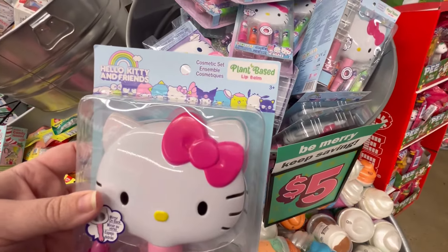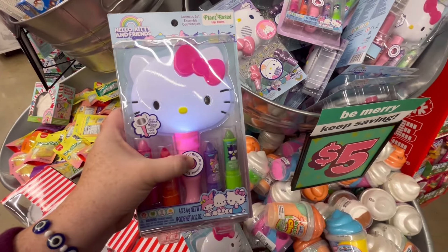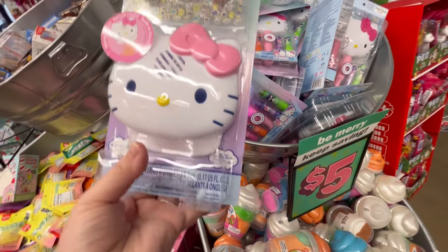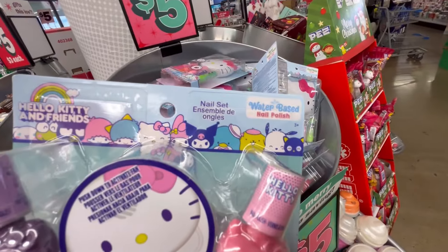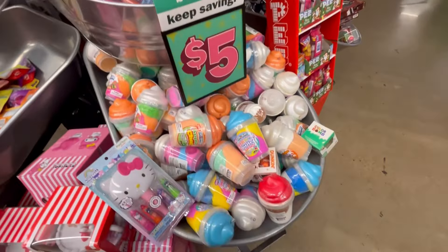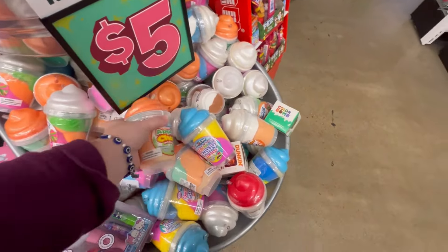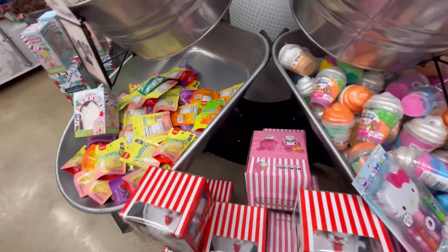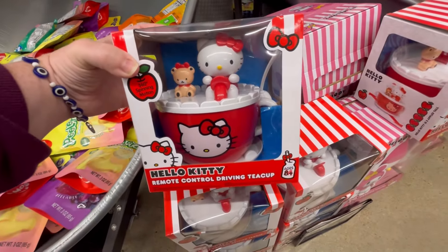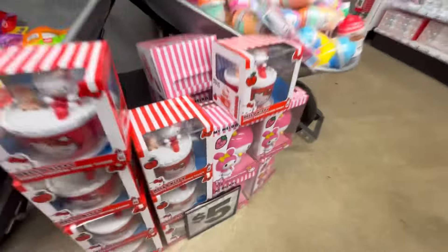They have some great stocking stuffers. I love Hello Kitty, so I'm highlighting her lots — lots of ChapStick stuff for Hello Kitty. There's a five-dollar light-up thing and a little nail set with a light-up mirror. They've got some slime down here too — actually pretty fun to play with if you're stressed out and just need a calming moment.